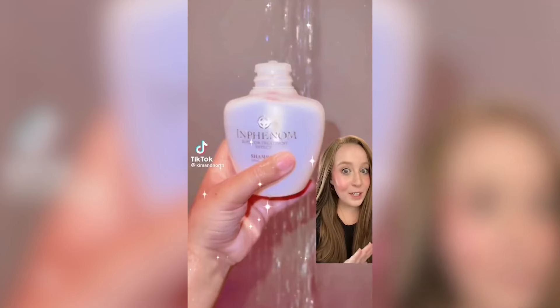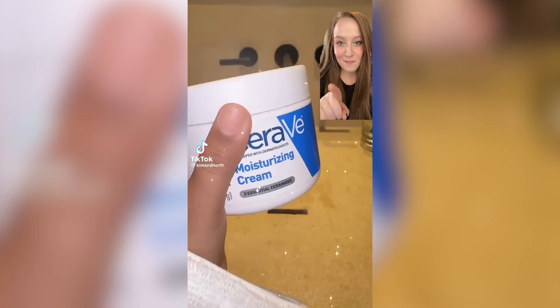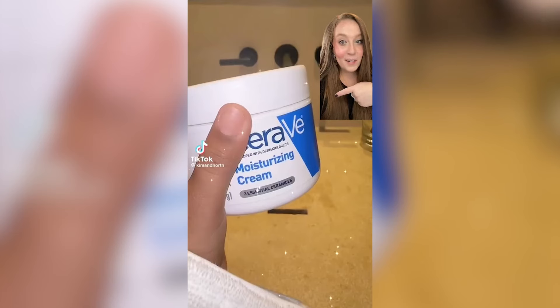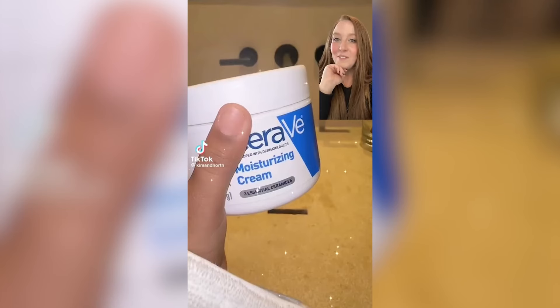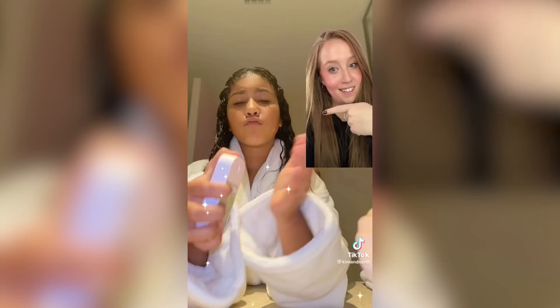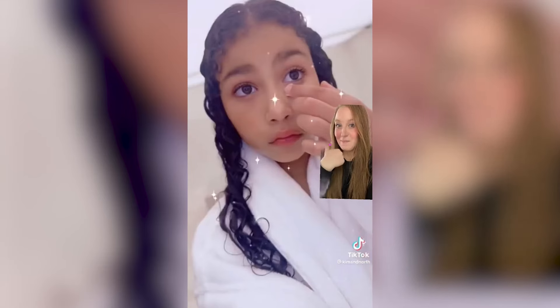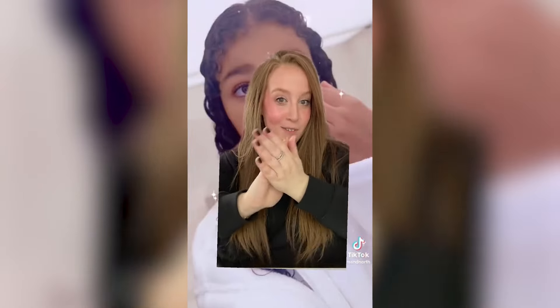Let's rate Northwest's skincare routine. First we have this Inphenom shampoo — it's like an Olaplex, and apparently it's really good based on Amazon reviews. I'll give it a 7 out of 10, and the conditioner also a 7 out of 10. Miss Northwest is using my favorite moisturizer — if you haven't tried the CeraVe moisturizing cream, don't take it from me, take it from Northwest. Rating: 11 out of 10. Hard pass on the watermelon toothpaste — 3 out of 10. 10 out of 10 for sanitizing her hands before the skincare routine, and 10 out of 10 for the touchline sanitizer. Miss Northwest going in with Skin by Kim — for supporting her mom, I'd give that a 10 out of 10. A little hydrating serum: 9 out of 10. Starting young with the eye cream: 10 out of 10. This gal gives you a 10 out of 10 for your skincare routine, Northwest. Good job.